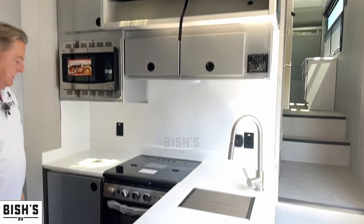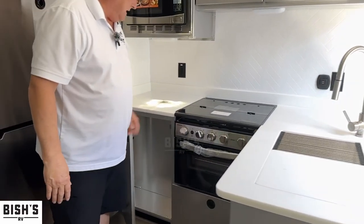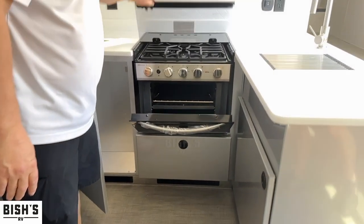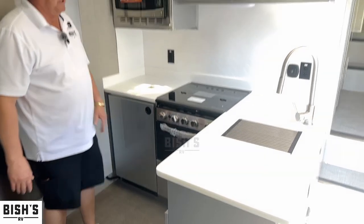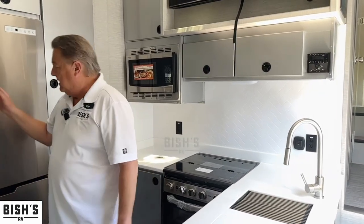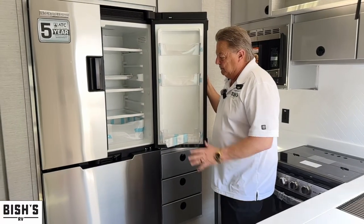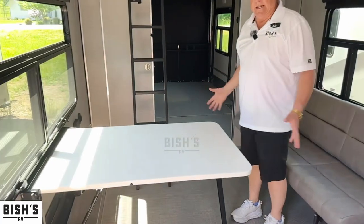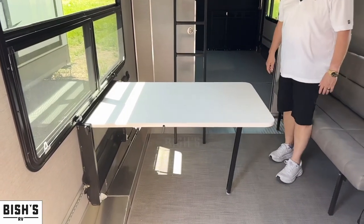It's all about solid surface countertops, lower cabinets for the pots and pans, big oven, three-burner cooktop, microwave convection, night prep area, big refrigerator. This is going to be 12-volt with the big freeze. The optional free-standing chairs for the dinette area, and the table folds up real simple out of the way.